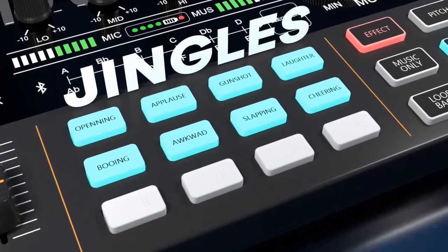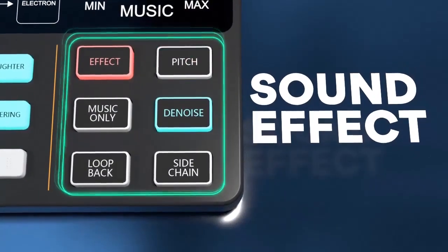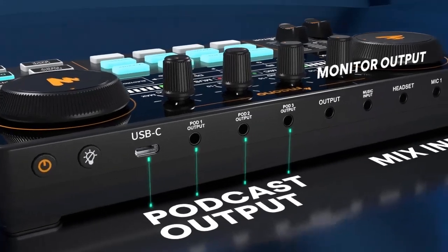Four user-customizable jingle pads allow you to record your favorite sound effects. Stream up to three smartphones plus one PC or Mac simultaneously.